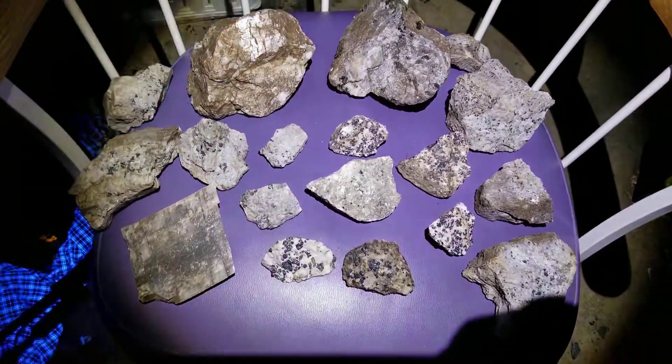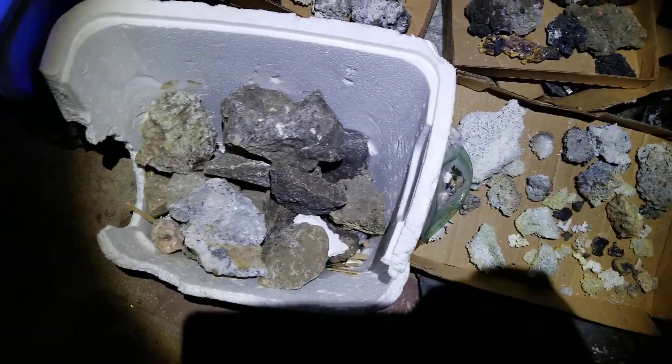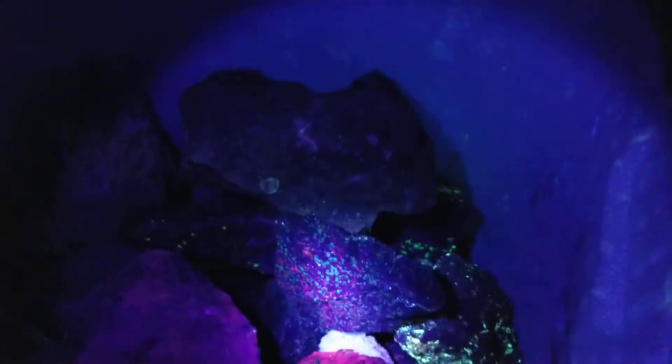That's the Sterling Hill stuff. Now let's go to the Palmerton stuff — well, actually there's more Sterling Hill stuff in here too. This is longwave. I won't go picking through the bucket, but let's look at it on shortwave real quick as well.